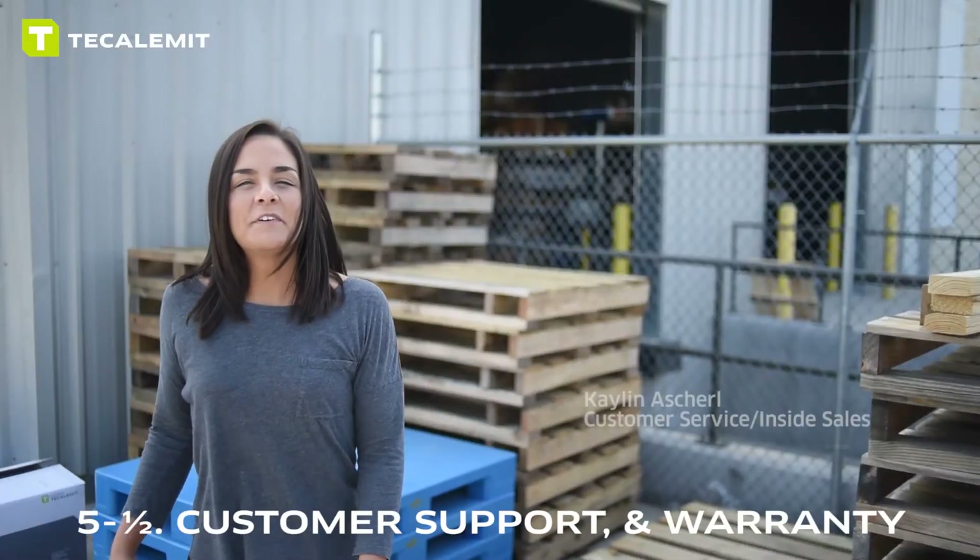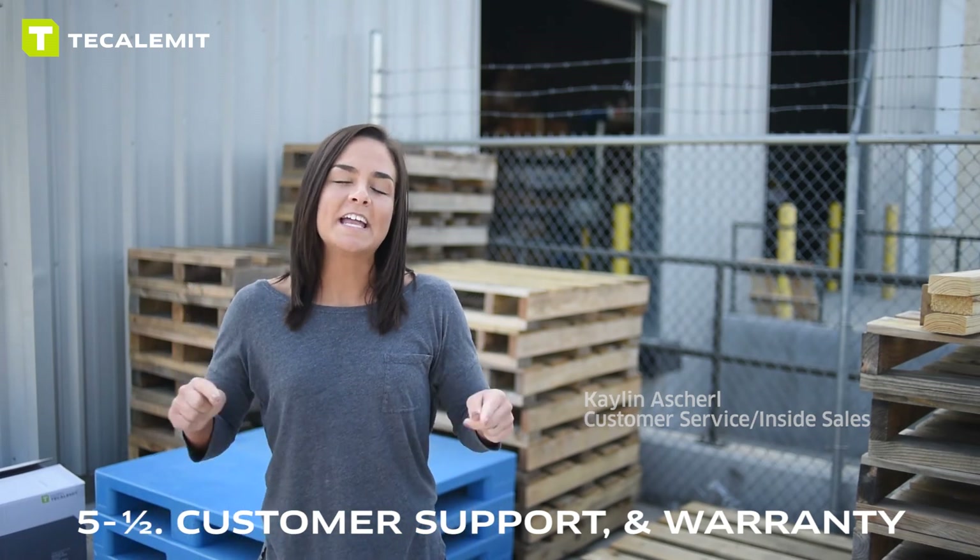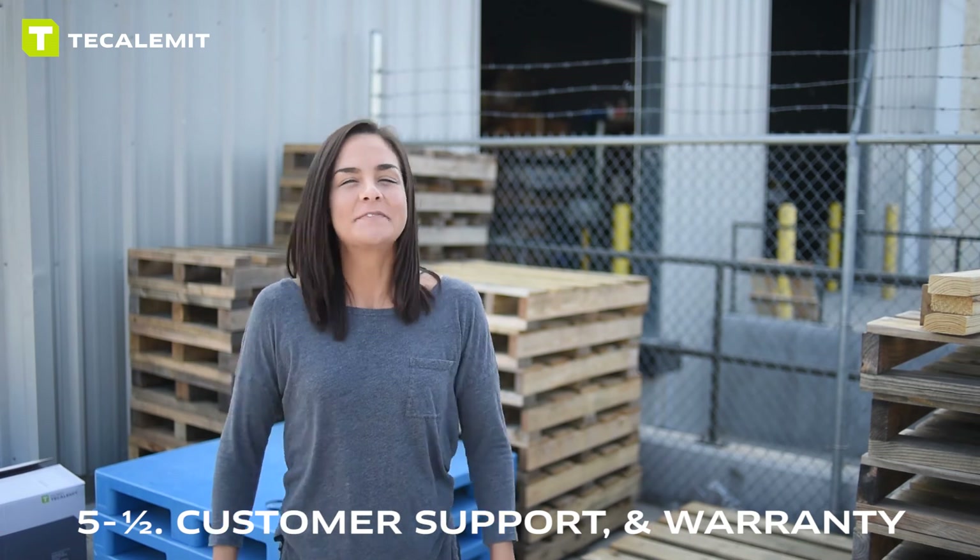For reason five and a half, we're leaving it to Kaelin. Reason number five and a half: you have great support, a two year warranty, and you've got me to handle it. Thanks for watching.